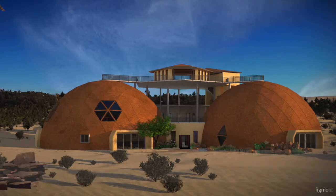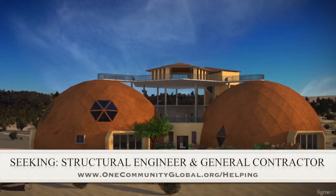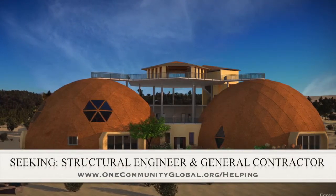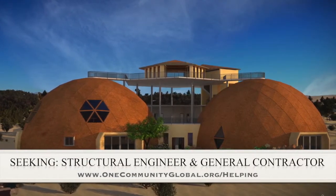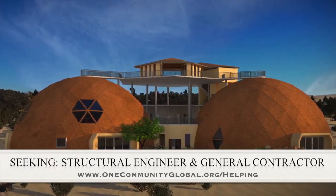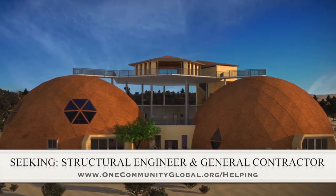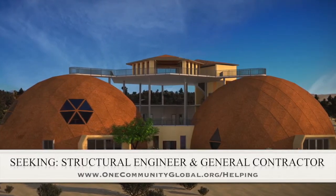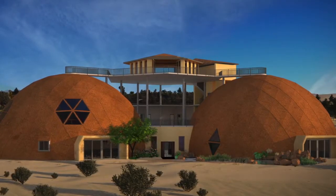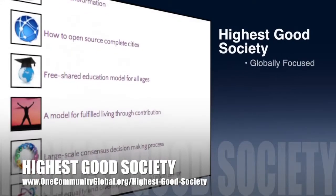For this area of the project, we are seeking a structural engineer and a general contractor. The structural engineer is needed to help design the cupola so it can be built without a crane, which is very important for our open source goals and duplication anywhere in the world. The general contractor is needed for assistance in conjunction and collaboration with P2S Engineering, who is helping us with the mechanical, electrical, and plumbing section of this structure.